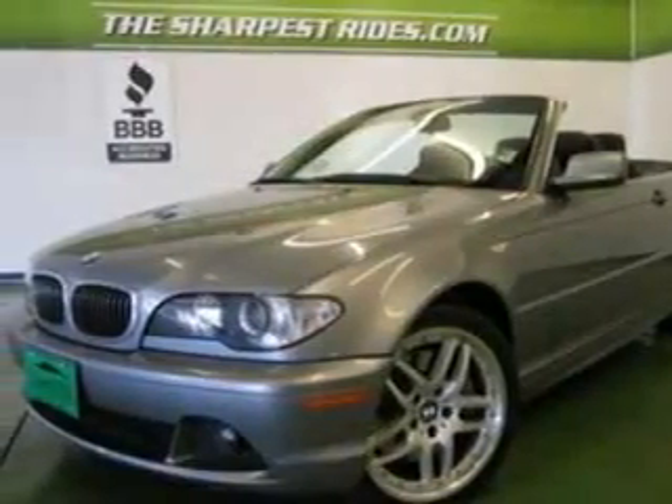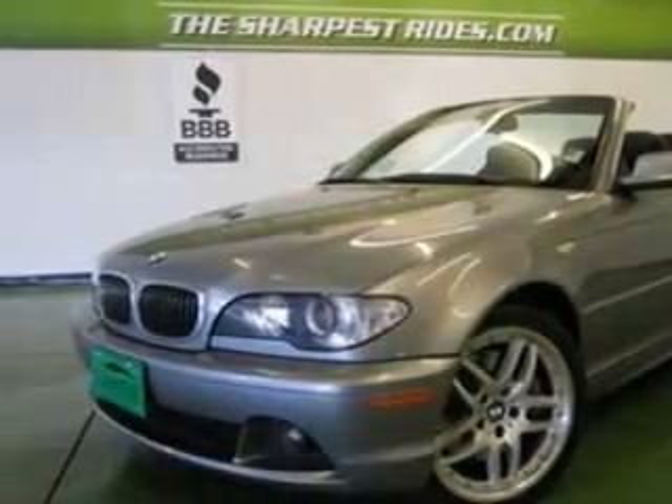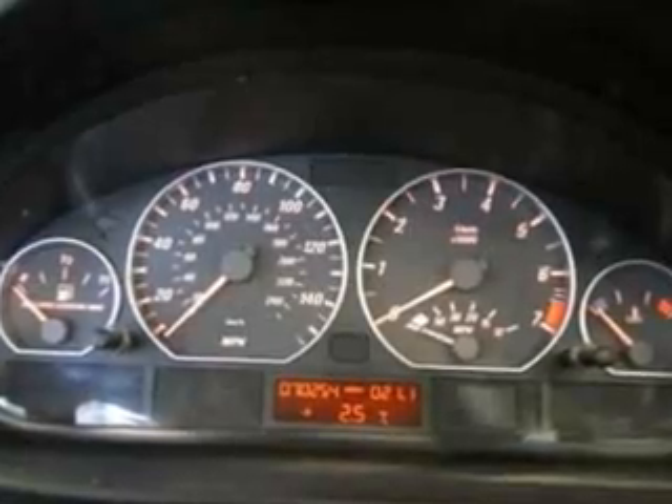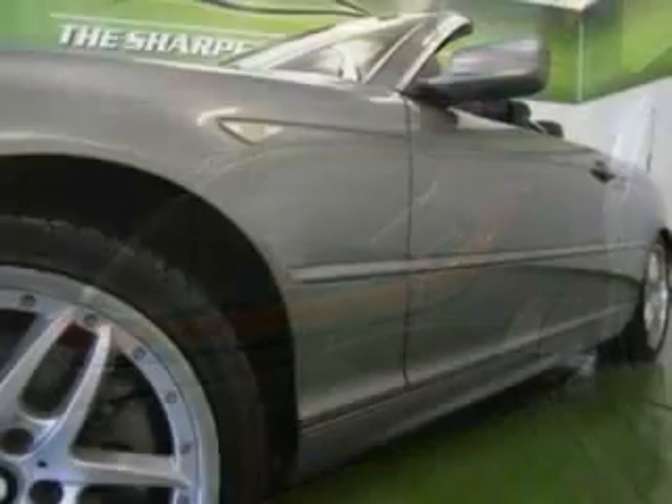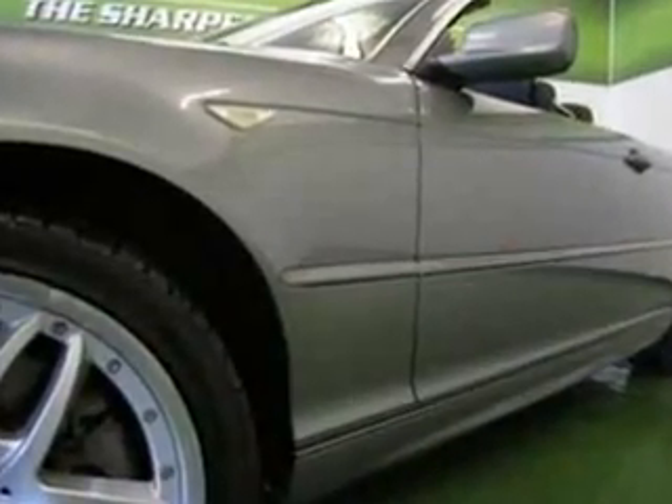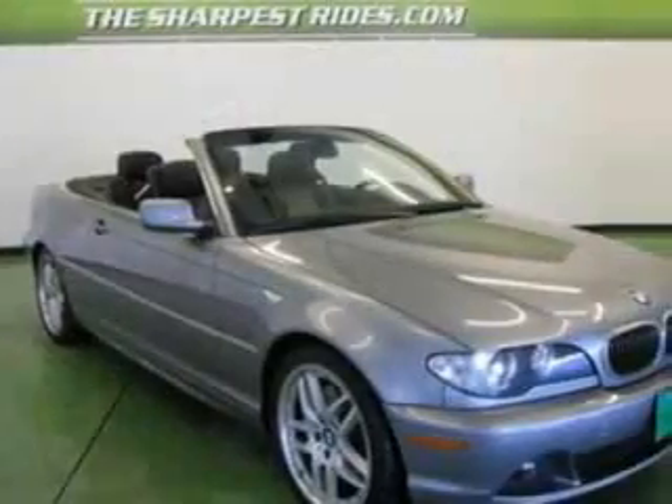It's a 2004 BMW 3 Series. Standard amenities on this 3 Series include fog lights, alloy wheels, leather shift knob and leather wrap steering wheel, power door locks, air conditioning, and a premium AM FM CD audio system with steering wheel controls.